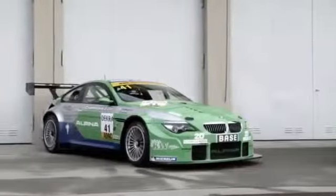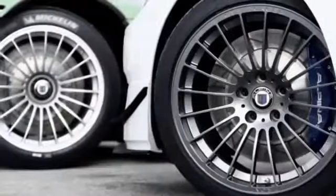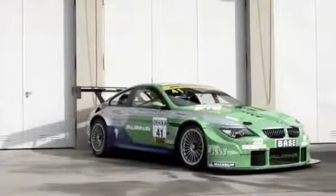As a special option, the B3 GT3 is also available in the official Alpina GT3 race car design from the B6. This is achieved by means of a full body vinyl wrap on the basis of a black paintwork.